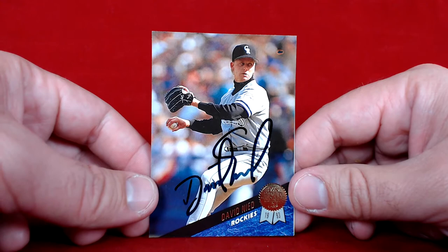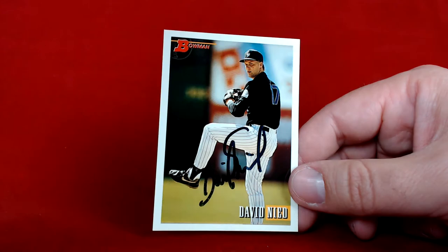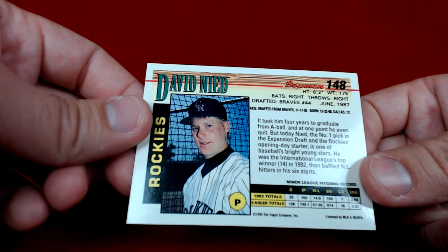Also got him on the 1993 Leaf, signed in black. And then wrapping it up with the 1993 Bowman card, also signed in black.